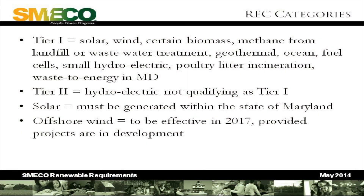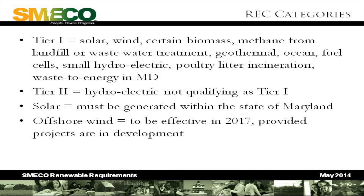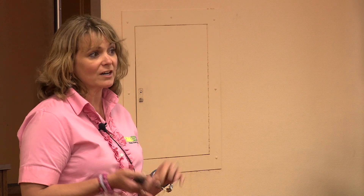Tier two is large hydro. Although solar is a tier one REC, there's a carve-out for it in the state of Maryland — every year, a certain percentage of that tier one requirement has to come specifically from solar. You can't buy it all from wind or geothermal. Regarding offshore wind, last year the legislature passed a bill that will enable offshore wind to be developed off the shore of Maryland, effective in 2017. The regulations are still being developed and we're not 100% sure it will come to fruition, but if it does, we'll be required to buy RECs from that offshore wind project.